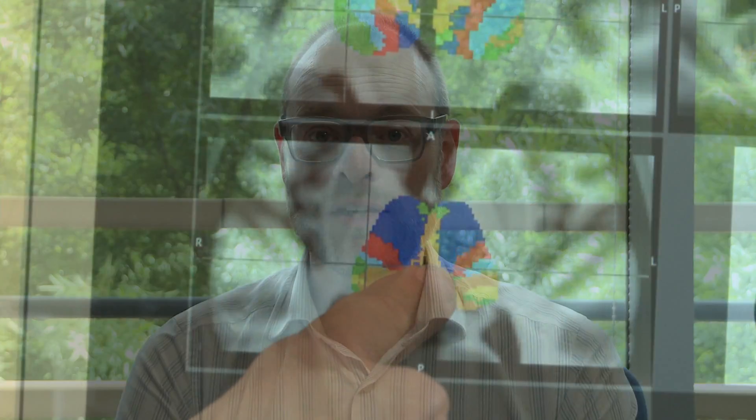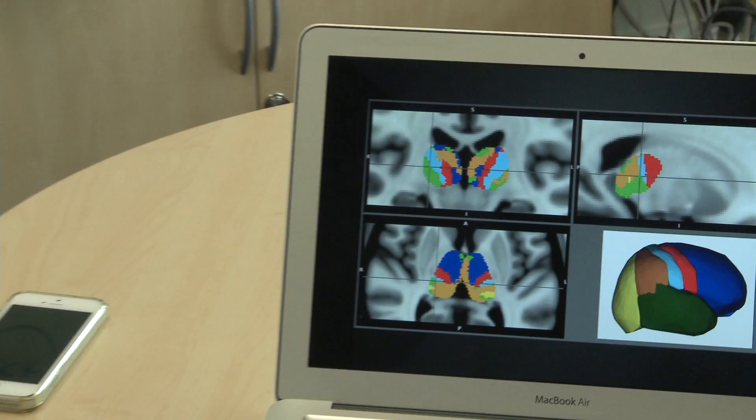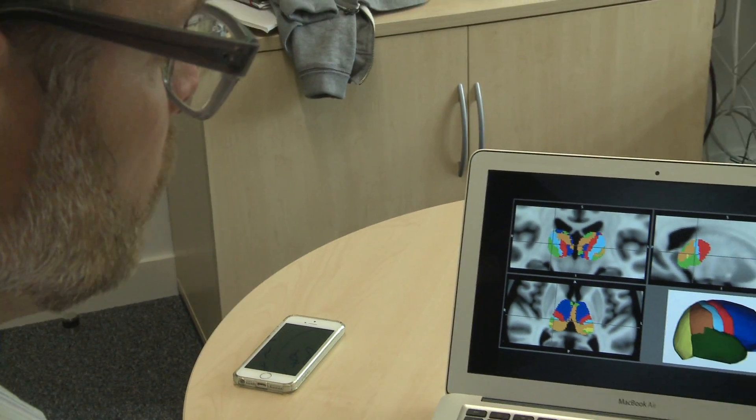We can use a very powerful technique called diffusion MRI to look at the microstructure of the living human brain, and in this project what we're going to do is to look at the connections from a part of the brain called the thalamus.